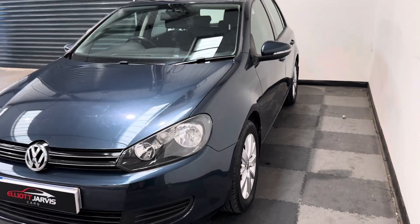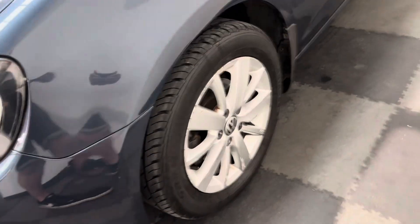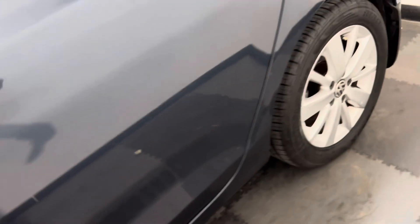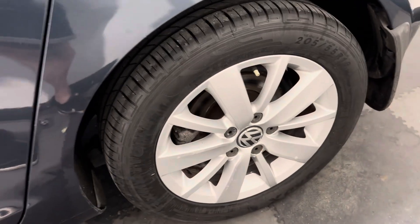Looking down that passenger side, you can see again no major car park dinks or dents. Around those passenger side wheels, as you'd kind of expect on the passenger side, there are a little bit more curb marks, but nothing too bad. And then round into the boot.